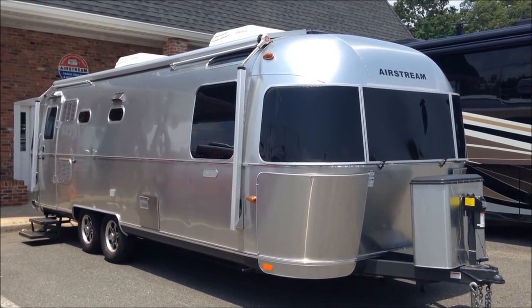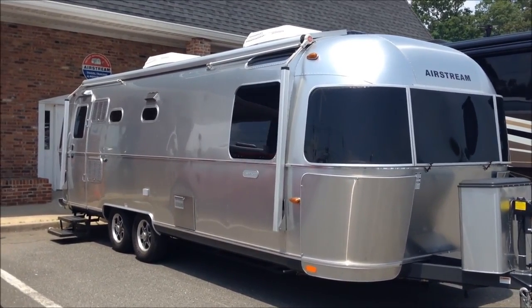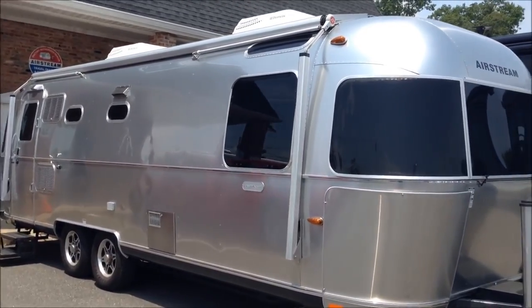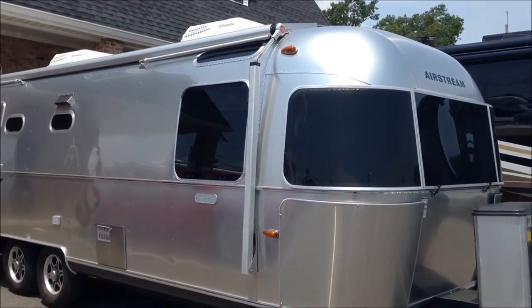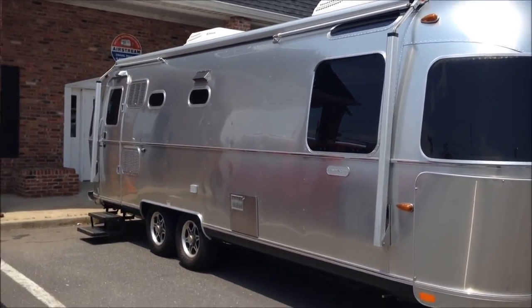Hello, this is Patrick Botticelli with Colonial Airstream in Lakewood, New Jersey. This is the all-new 2014 Airstream Land Yacht, 28 front bedroom.